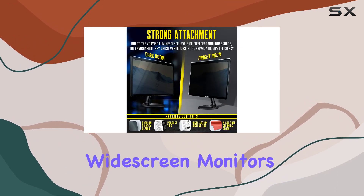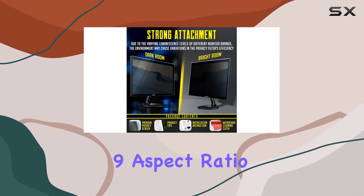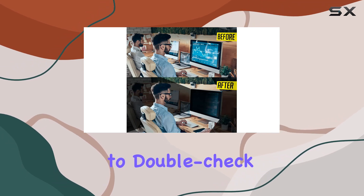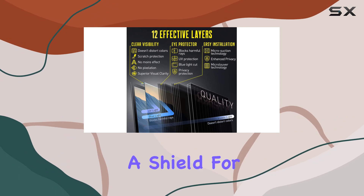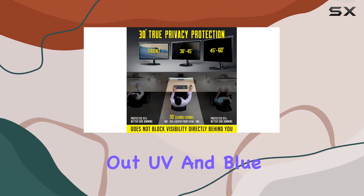It's designed to fit 24-inch widescreen monitors with a 16:9 aspect ratio, but make sure to double-check the dimensions before getting one. Not only does it shield your screen, but it also filters out UV and blue light to protect your eyes.